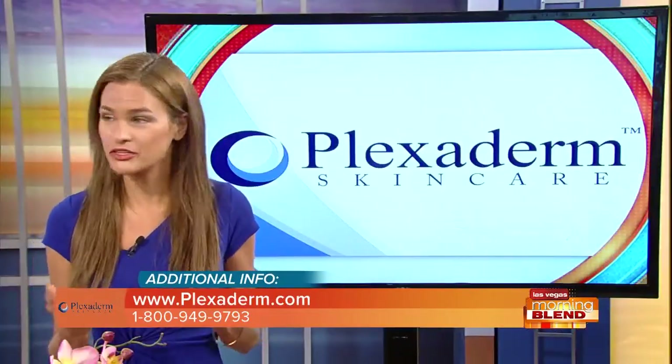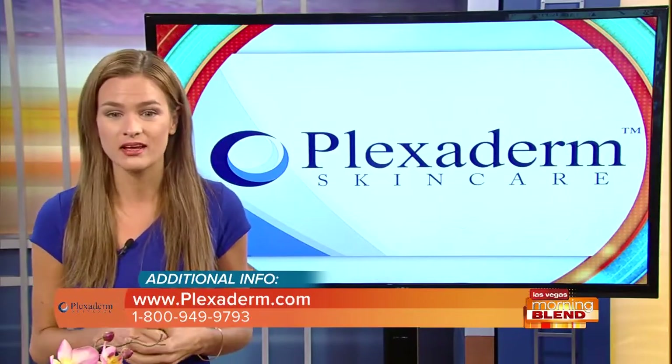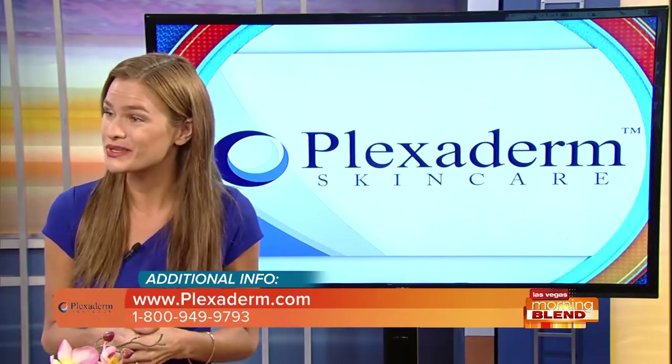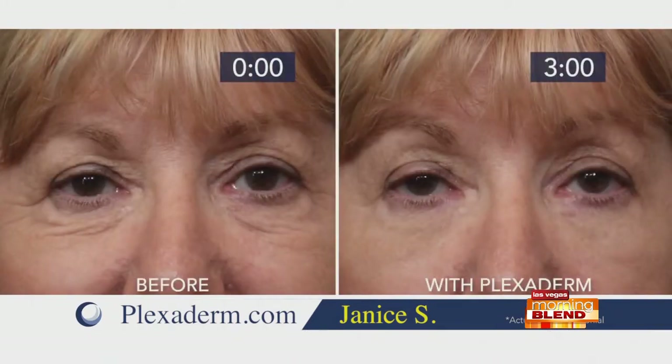We've had such a positive response from so many people who've used Plexiderm. These are just a few examples that haven't been edited or Photoshopped in any way. Within 3 to 10 minutes of applying this cream, you can expect results just like this. Janice says: 'I can't even believe that this worked. I was a little skeptical — I saw people online with it and thought, yeah right, that can't possibly work. Honestly, it really works. I can't wait to see people I know. It's amazing.'